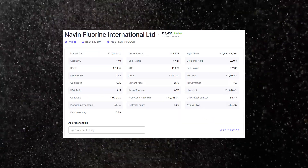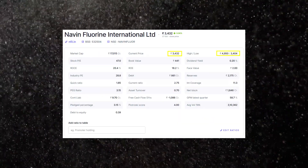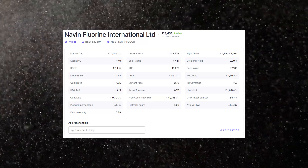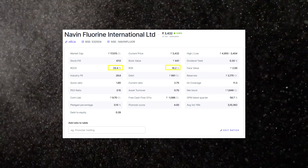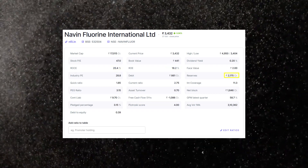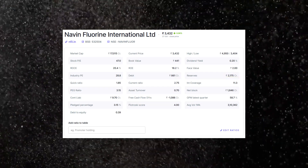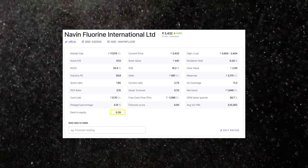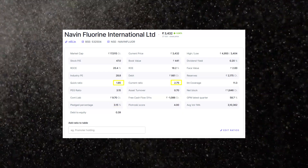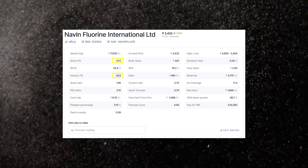Looking at the financials, the stock is trading very close to its 52-week low, having corrected by more than 30% from its 52-week high of 4,950 rupees. The return on capital employed is 20.4% and the return on equity is 18.2% — very good numbers. Cash reserves are 2,175 crore rupees versus debt of only 861 crores, giving a debt-to-equity ratio of 0.39. Promoters have pledged only 3.15% of shares. The current ratio is 2.75 and quick ratio is 1.85. It passes basic safety checks, but by price-to-earnings multiple versus industry average, the stock does not look undervalued.